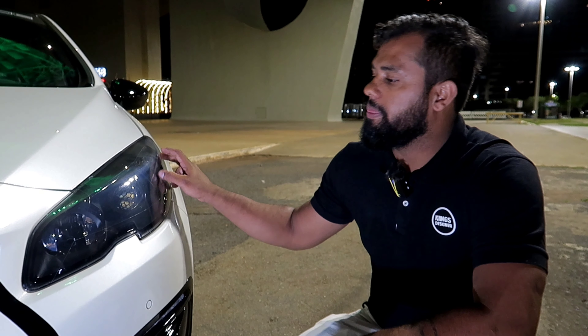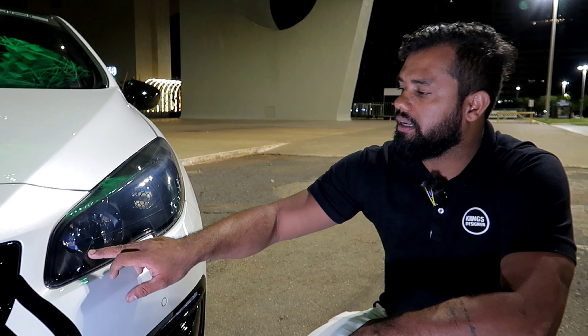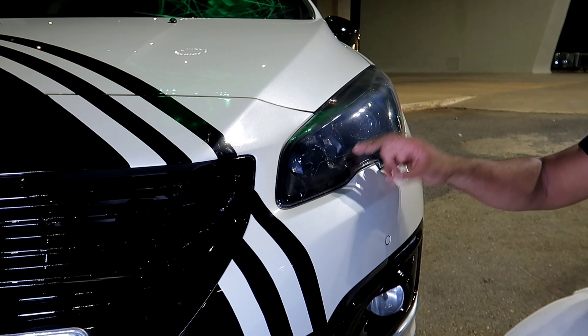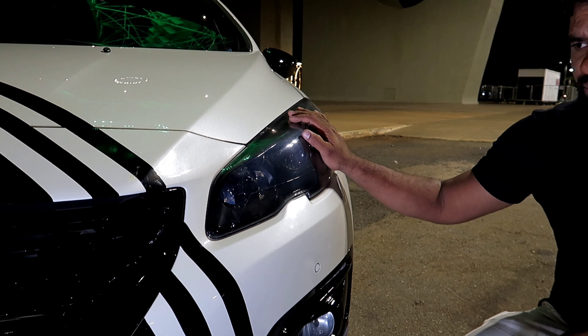Ficou maneiro, hein? Antigamente era muito caro, muito mais caro do que hoje. Hoje tá mais fácil. E terceiro ponto: cara, não existia gente louca suficiente aqui em Brasília.